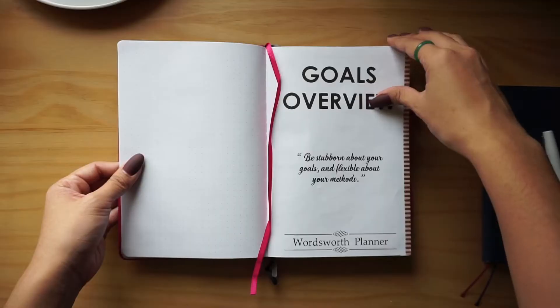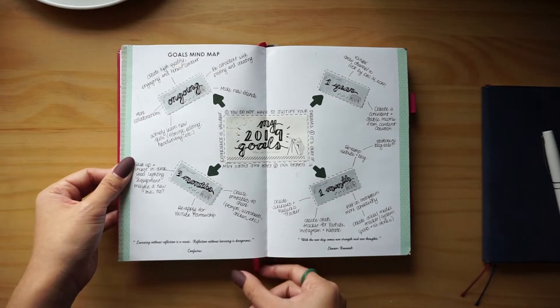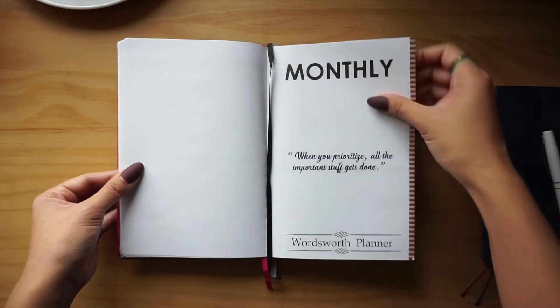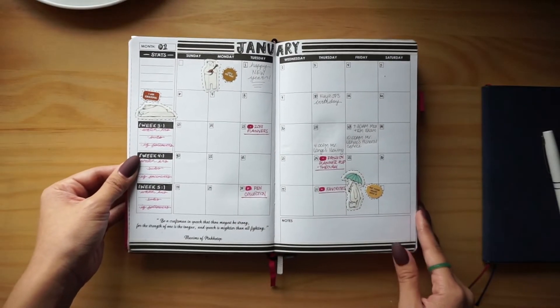The other planner is the Wordsworth Planner, and it's my first year using either of these. This one in particular I've been using to plan out my YouTube videos — anything related to creating content, I've been using this planner for, and it's working out fantastic. It's an undated planner, and the setup is very straightforward. It allows me to work a little bit more creatively.